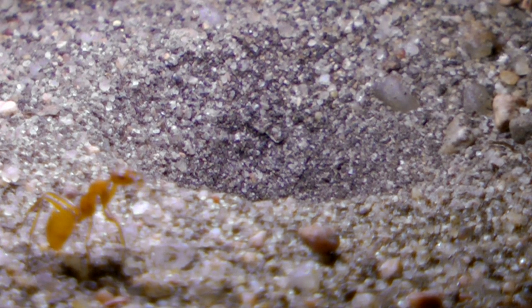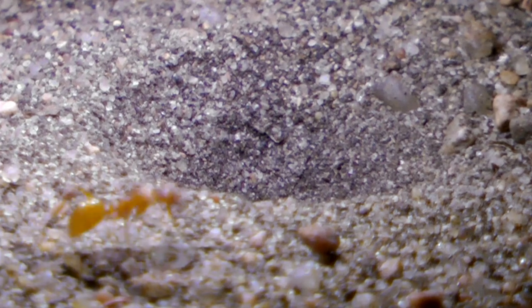When a small insect comes along, it falls into the pit and struggles to climb the steep, fine sand walls. Then the doodlebug grabs its victim and drags it underground for a meal.